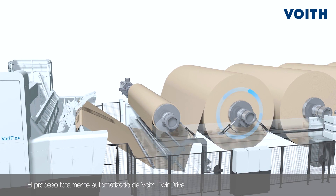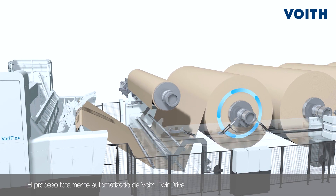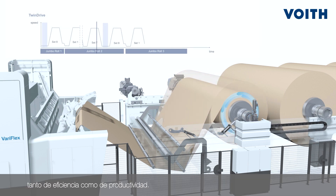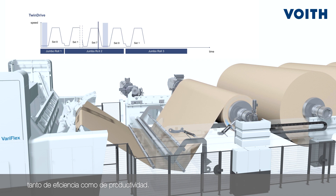The fully automated process of Voith TwinDrive eliminates these downtimes. The result is a significant increase in both efficiency and productivity.